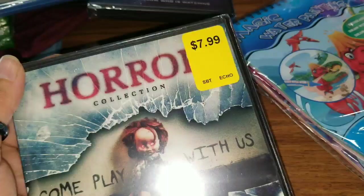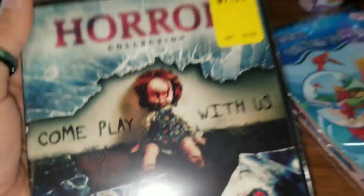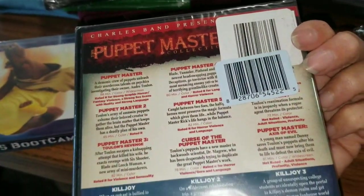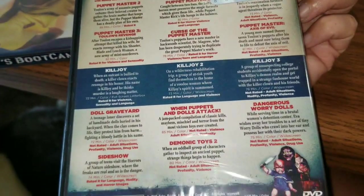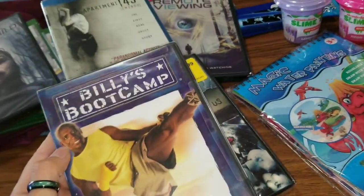This one right here has a $7.99 tag on it because this is a horror flick collection. That looks like Chucky! This right here contains 17 horror movies. It does list them all on the back — I don't know if any of you remember the Puppet Master movies and things like that, but here they are. There's a whole bunch.